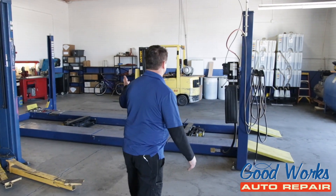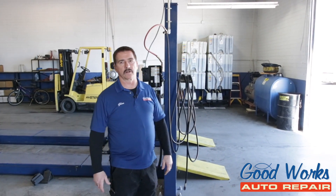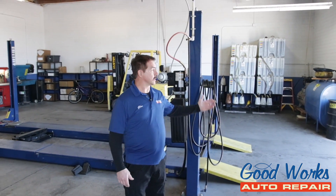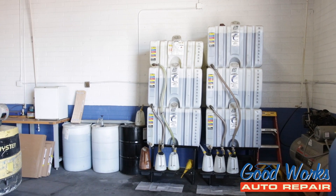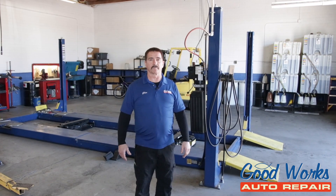Also here, we have all of our bulk fluids. We believe in being ecologically friendly. Here at Good Works, we don't have bottled oil and bottled fluids — we have everything in bulk tanks. That way, we're not throwing a bunch of plastic containers into the environment or into the landfill.